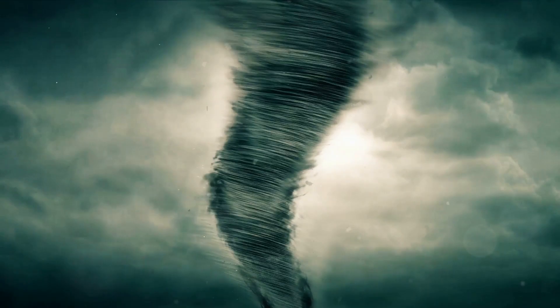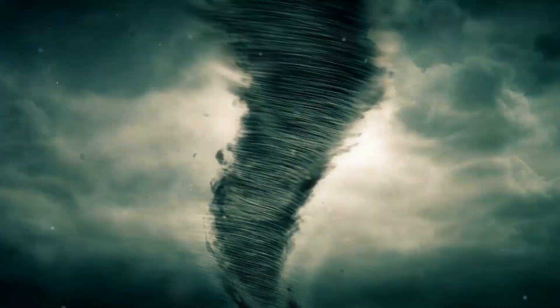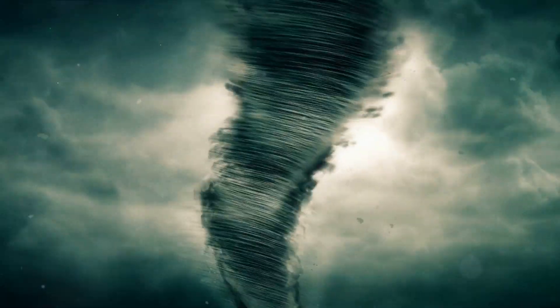Imagine this: there's a party happening deep inside a big storm, and it's time for a special dance to start. This dance is super special — it's like a dance-off between the wind and the elements. They spin around and around, making patterns that look like a tornado. This tornado, like its brothers and sisters, was born in the loud, booming heart of a thunderstorm.